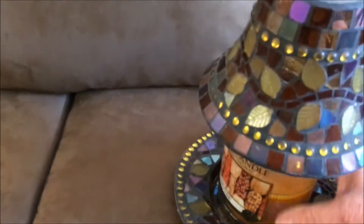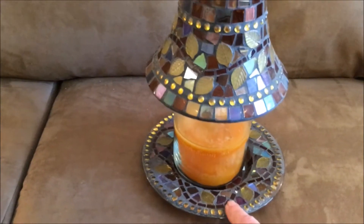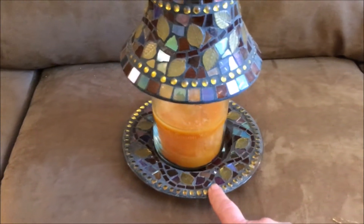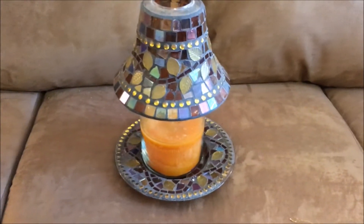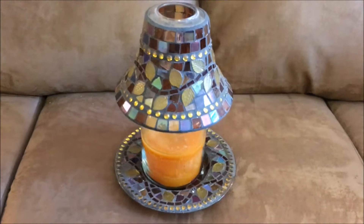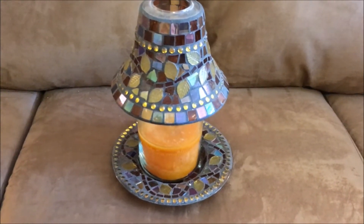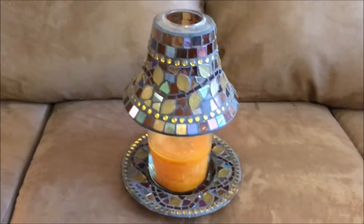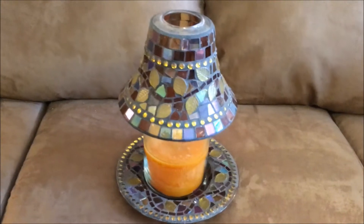Another thrift store find — it has a top part and a bottom part. As I may have mentioned, I'm going to do my house in Spanish Old World, so anything Old World looking. I thought this was so pretty, and I only got it for like $2.